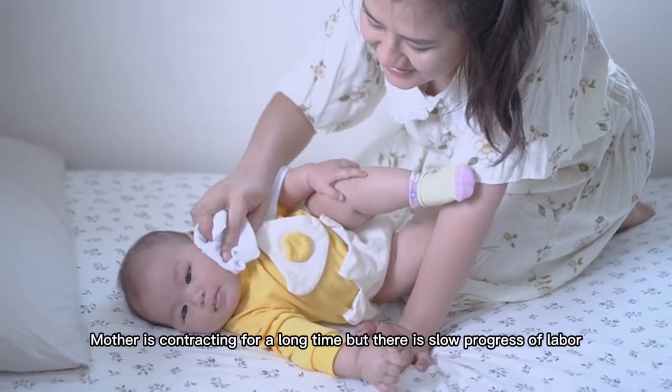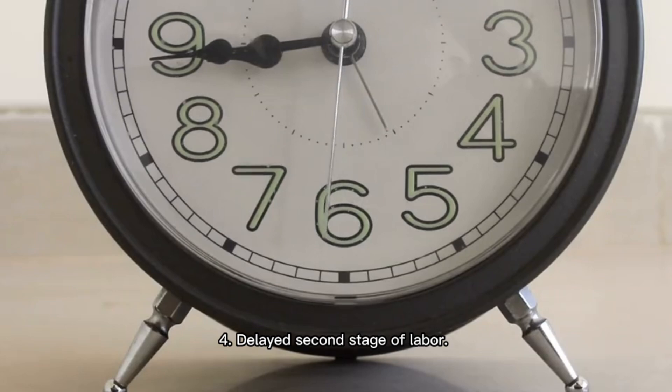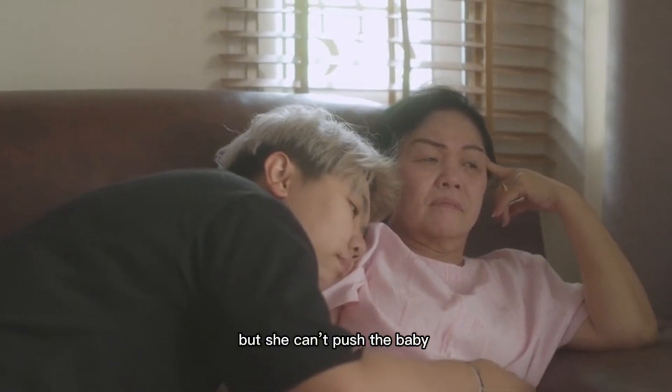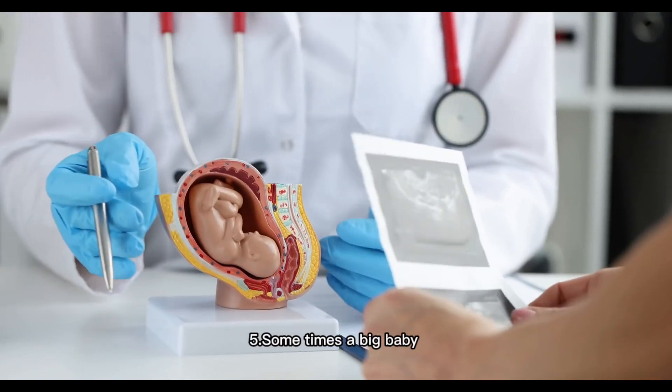Three: there is delayed first stage of labor — the mother is contracting for a long time but there is slow progress of labor. Four: delayed second stage of labor — the mother has fully dilated but she can't push the baby out due to maternal exhaustion or other factors.